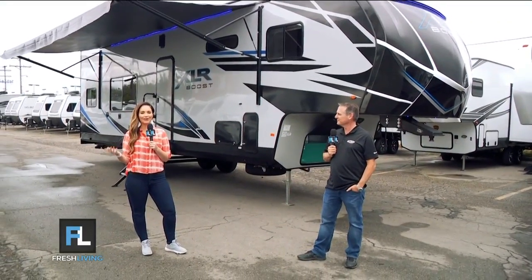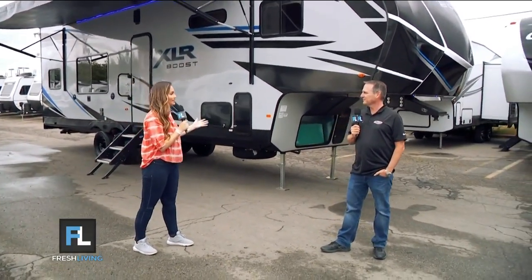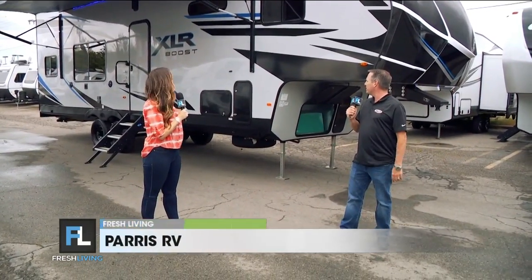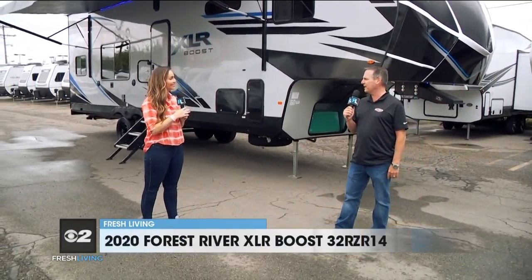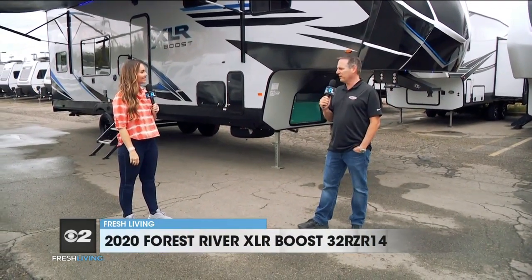Summer is in full swing. I'm here at Paris RV talking with Brett. This is perfect for people who love the toys. If you want the ultimate adventure vehicle, this 2020 XLR Boost Model 32 RZR is designed to take all your toys, take your family out in style, and maybe go out on the desert and do some dry camping.